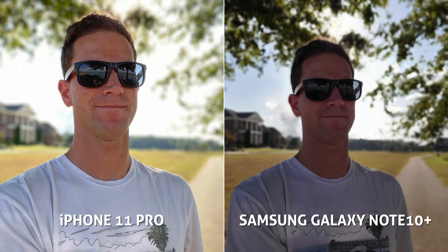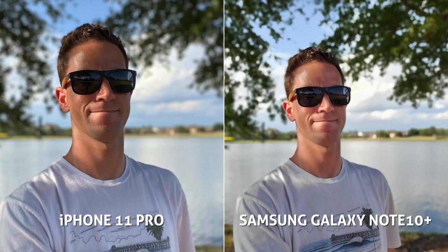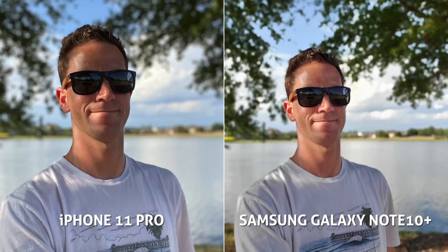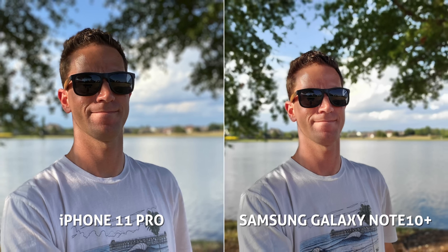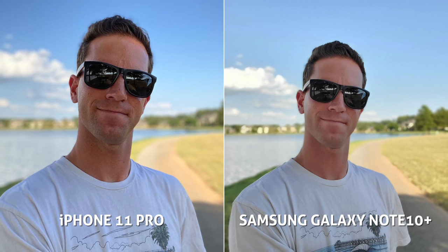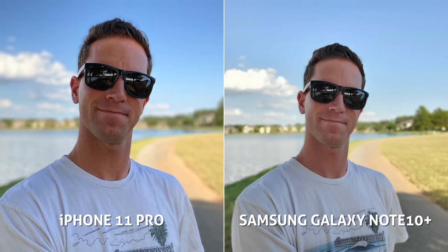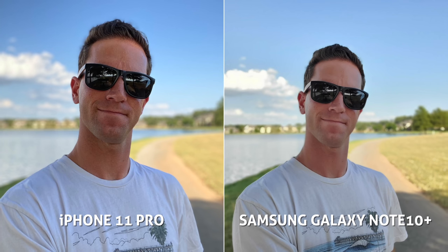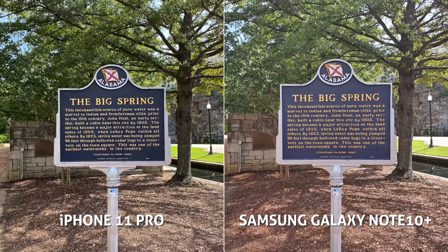A couple of portrait shots on the selfie camera — this shot I like on the iPhone better, it's much brighter overall. Both are doing a nice job with edge detection and cutout. Interestingly the Samsung now maintains a wider field of view in the last one. Both look really nice and sharp, and I would honestly take either, though my eye is drawn to that slightly punchier image on the iPhone.